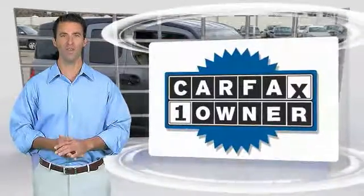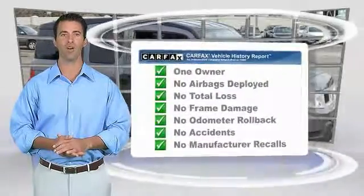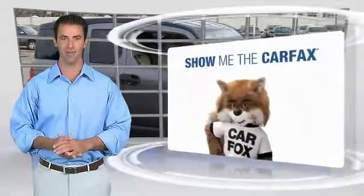This is a one-owner vehicle with the CARFAX Vehicle History Report. Be sure to find a complimentary copy of this report online or contact the dealership. This vehicle qualifies for the CARFAX buyback guarantee.